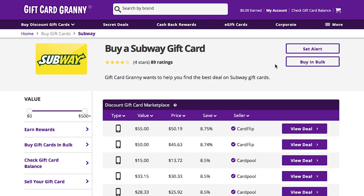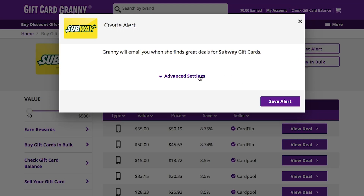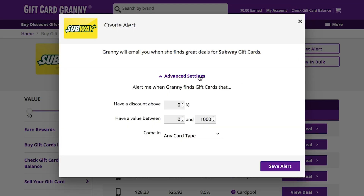So head on over to Gift Card Granny. Their inventory is always changing and they're always adding new discount gift cards. You can even set alerts for the discount amount you want, the value you're looking for, and even whether you want it as an e-gift card or a physical gift card.